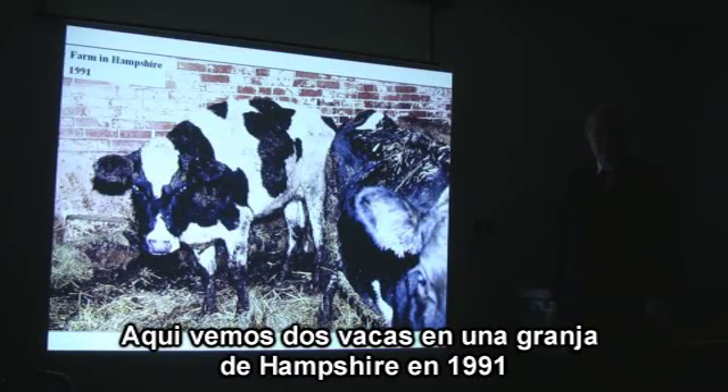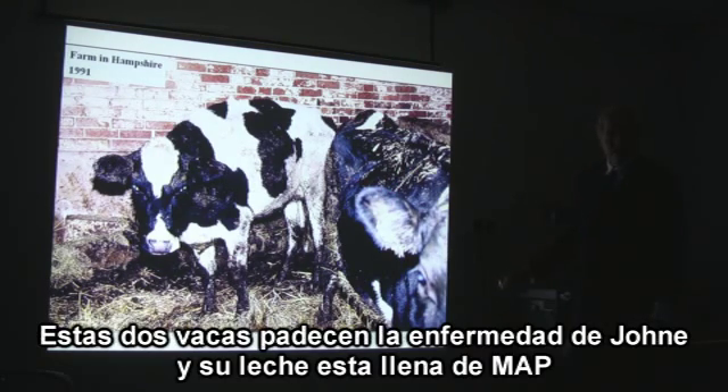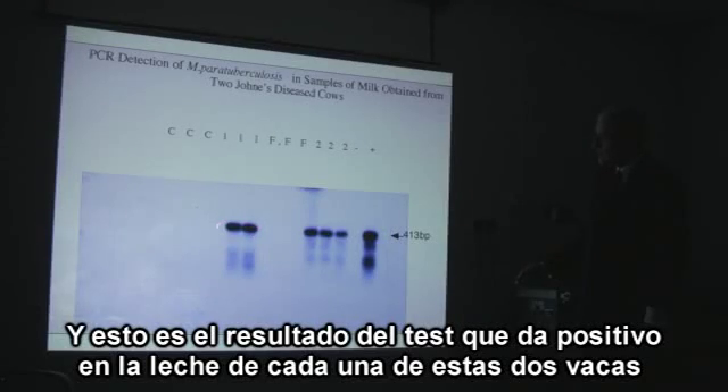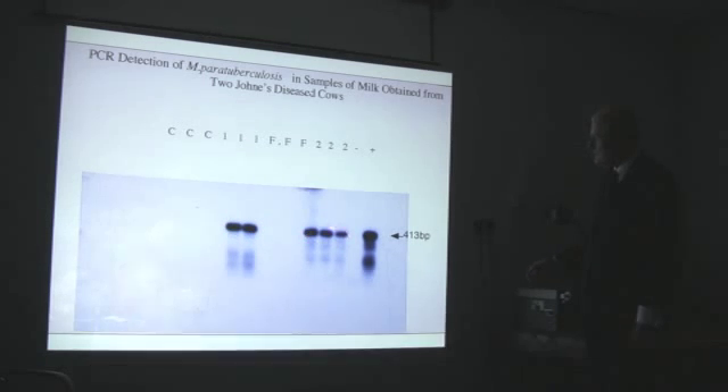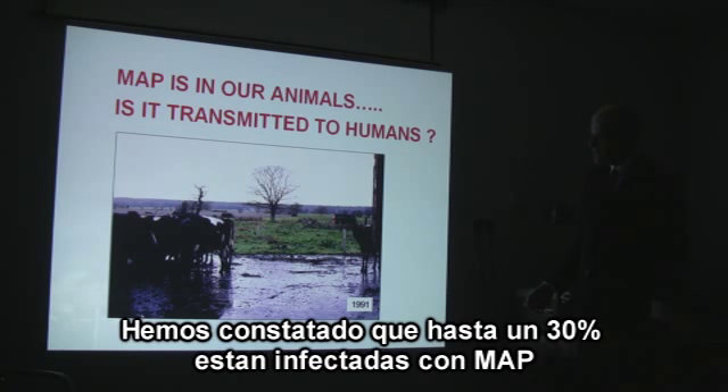Here we are in 1991 on a farm in Hampshire. I have a contract from the British government to apply our DNA test to milk. These two cows have Johne's disease and their milk is full of the MAP bug. This is what the positive tests look like in the milk from these two cows. Here are the healthy animals in the same herd — we tested their milk too and 30% of them were positive.